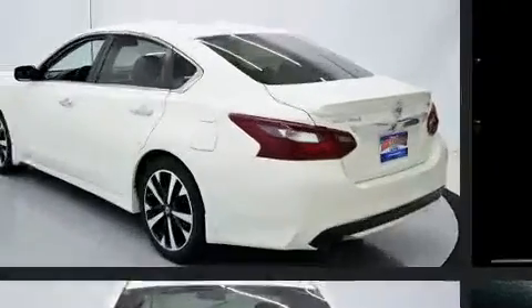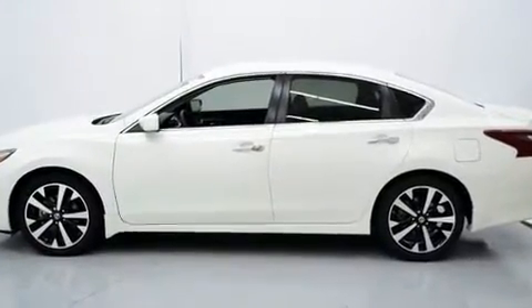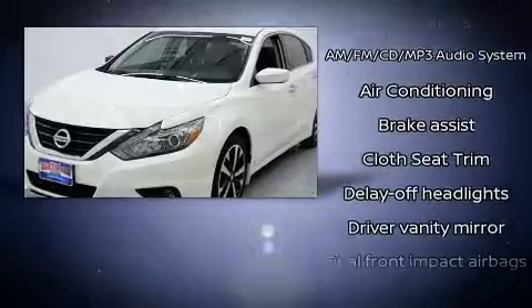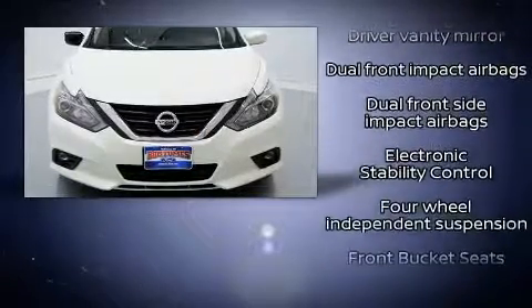Nissan paid particular attention to efficiency and practicality with the following features: variably intermittent wipers, remote keyless entry, and much more. Audio features include a CD player with MP3 capability and six well-positioned speakers.